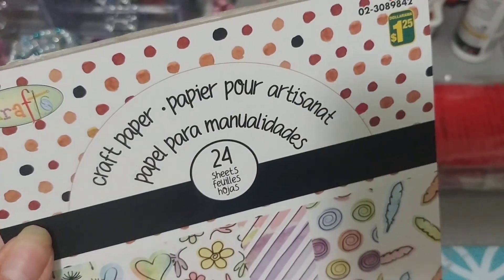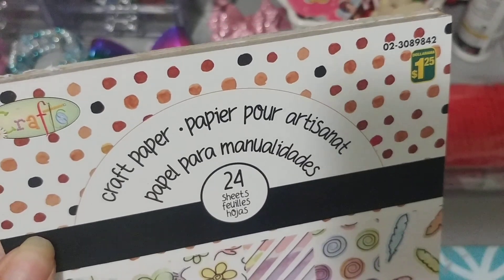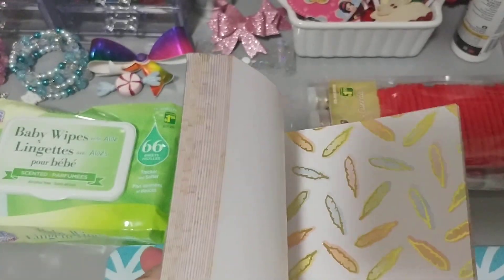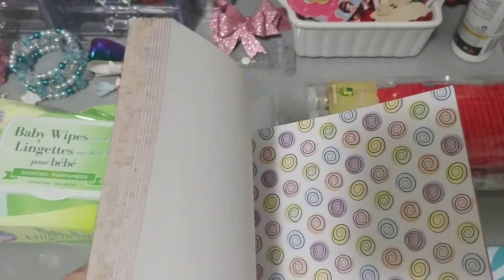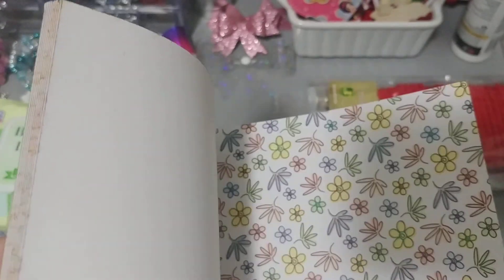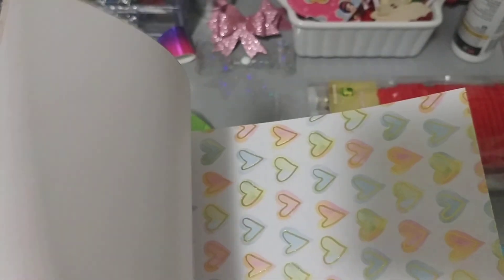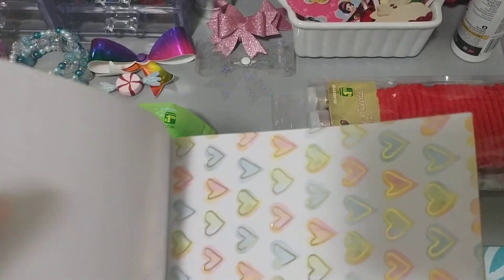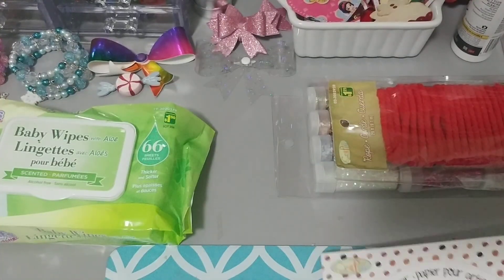Then I picked up — this is another rebuy, $1.25 — craft paper, 24 sheets. I really like this paper. The foiling and very pretty sparkles. It's nice paper, it's nice and thick. I love this one here with the hearts. And you get four of each. So that's good, I like that.